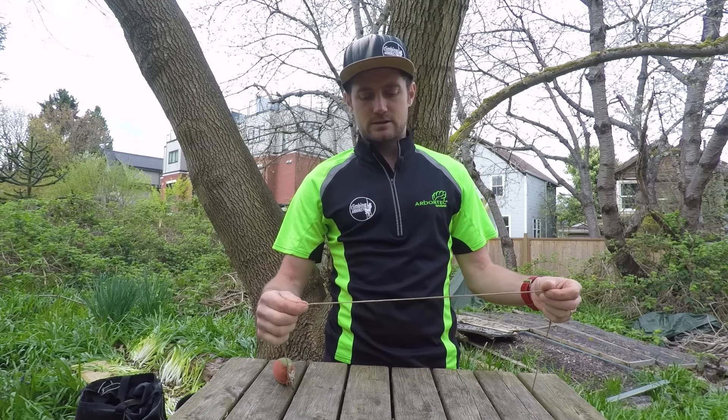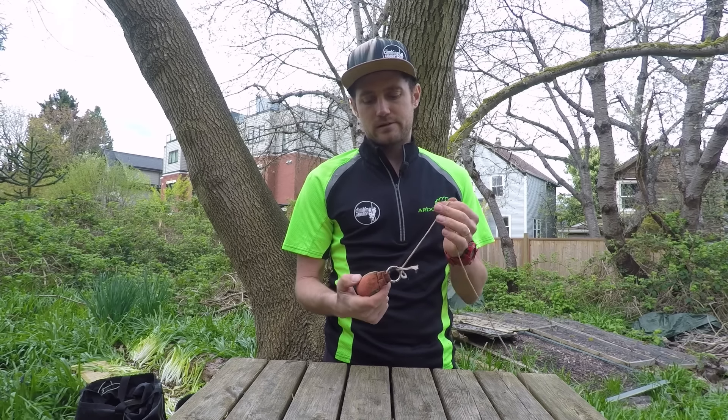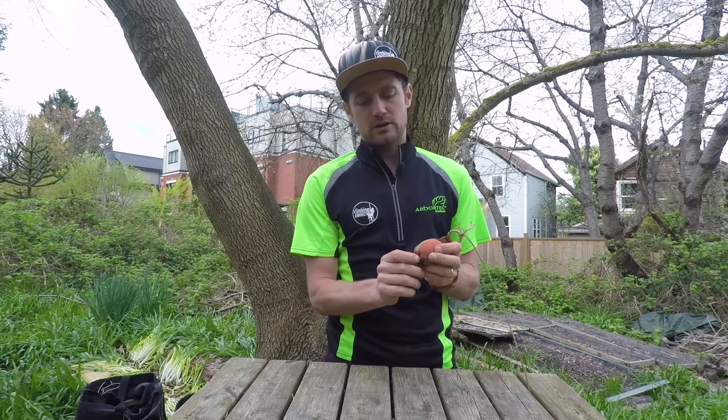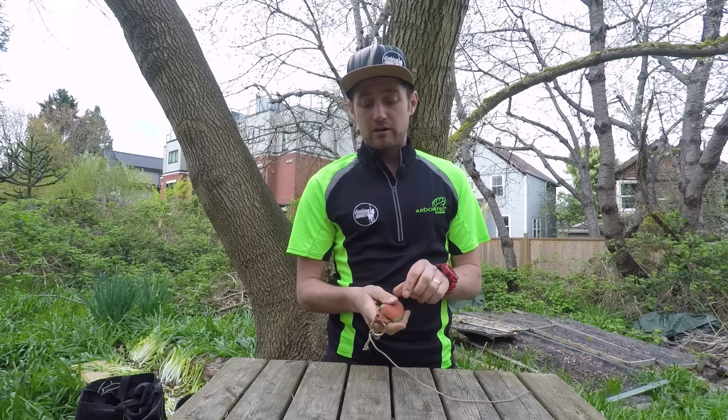For throw line, my preferred line is the Teufelberger Dyna Glide — previously known as New England Dyna Glide before Teufelberger bought New England. It's 1.75 to 1.8mm, and I usually throw with a 10-ounce weight. I have a Weaver throw bag and a Petzl throw bag. I'm not great at throwing, so I haven't found certain bags perform dramatically differently. I do like throw bags that have an attachment point at the bottom so you can clip your rope on with a carabiner — I never buy a throw bag without a connection point on the bottom.